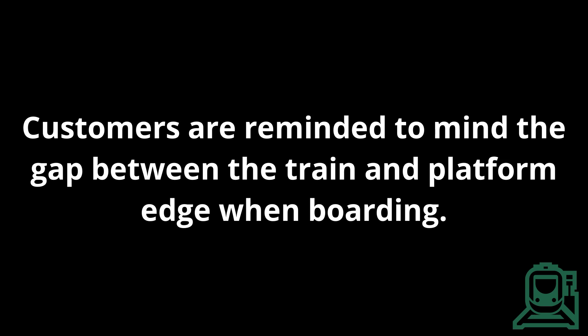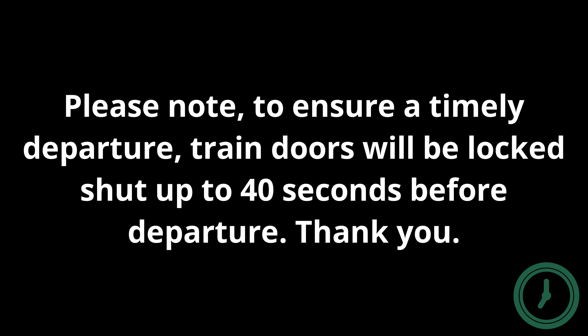May I have your attention please. Please note, to ensure a timely departure, train doors will be locked shut up to 40 seconds before departure. Thank you.